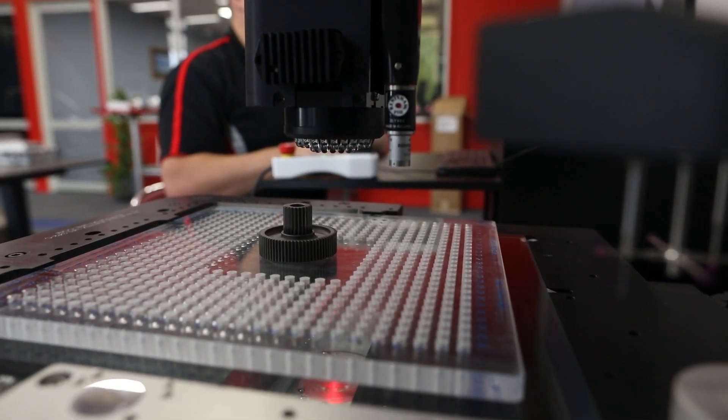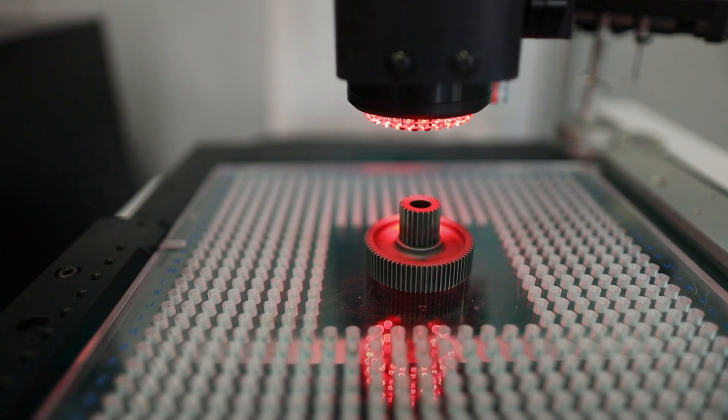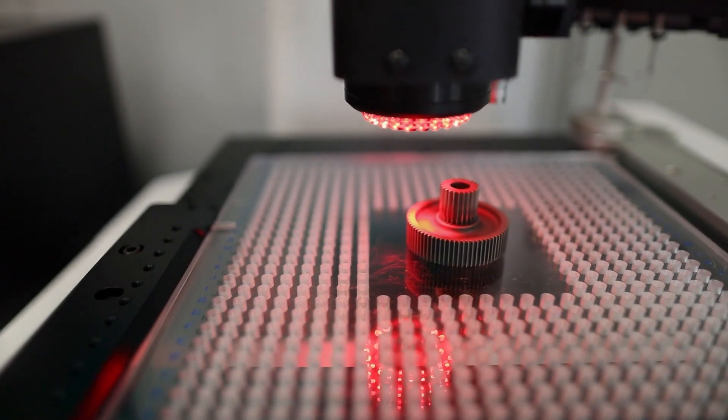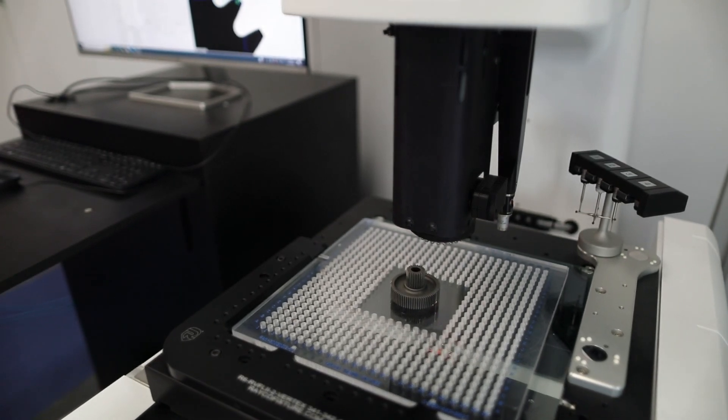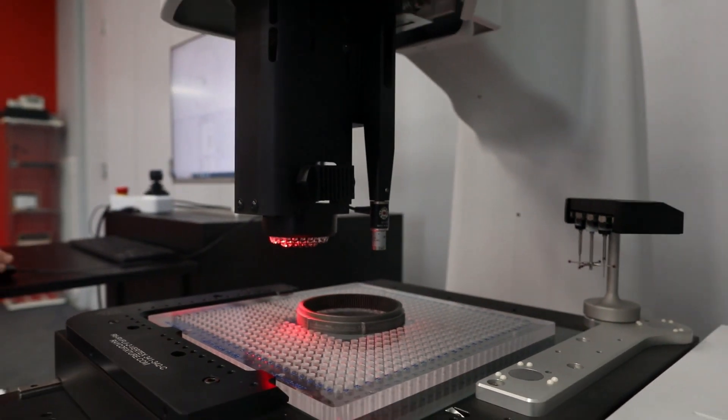The Microview is highly accurate and can handle a high throughput of parts. We can measure parts with tactile probing, pure vision edge detection, or non-contact laser measurements.